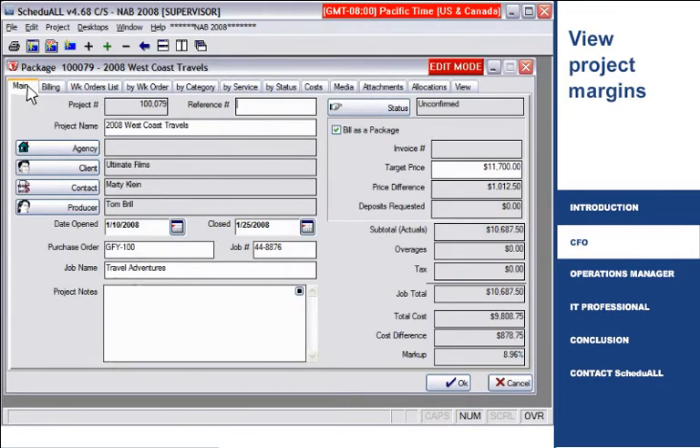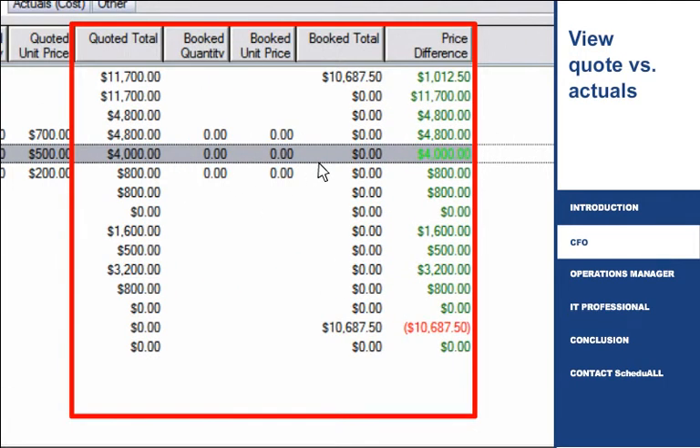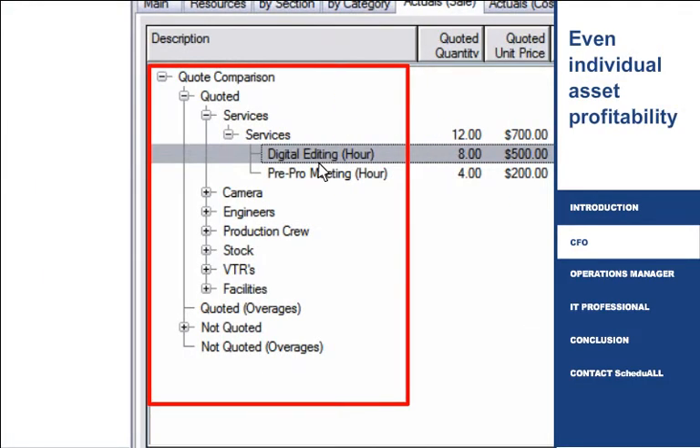With a single click, you can reference and compare quote versus actuals. This side-by-side view allows you to easily monitor the profitability of the entire project and even individual assets assigned, providing a real-time ROI view.